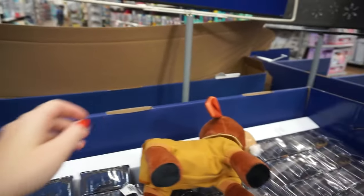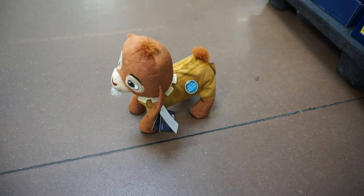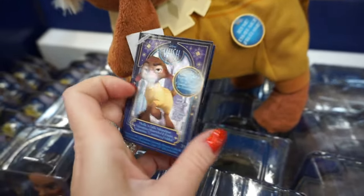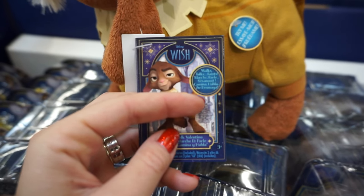Look at Valentino, he's so funny. Press the button right here. I think he does more than that — I think he's just in try me mode. It says that he walks, talks, faints.